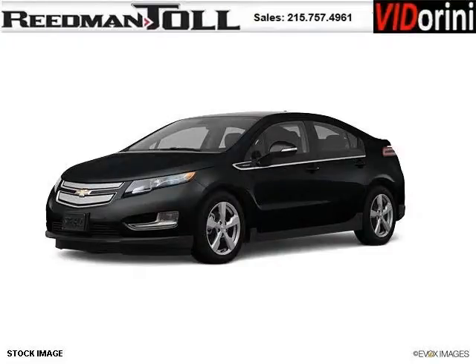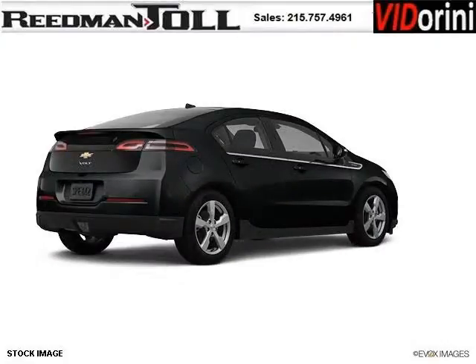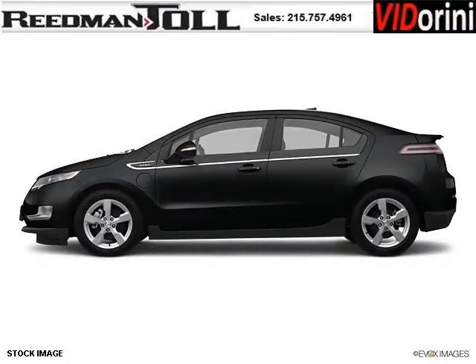Do you want to stretch your purchasing power? Well, take a look at this outstanding 2012 Chevy Volt. This Volt would look so much better with you behind the wheel instead of sitting on our lot. And with climate control, automatic transmission, it's bound to sell fast. The airbags and Dolby stereo only makes it more attractive.